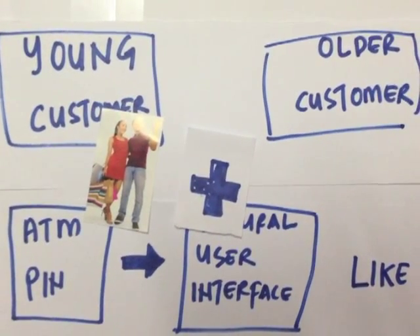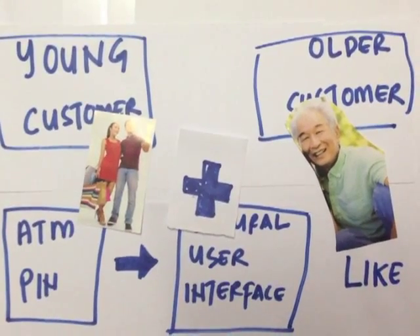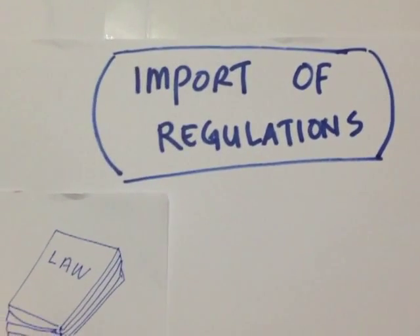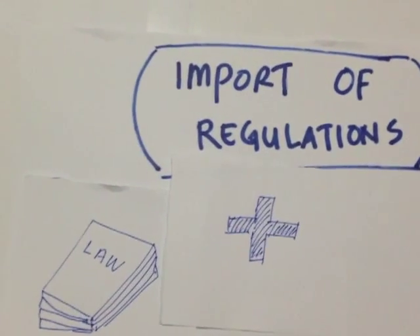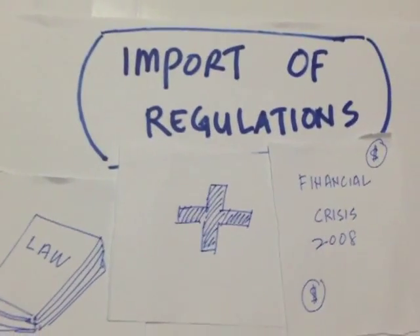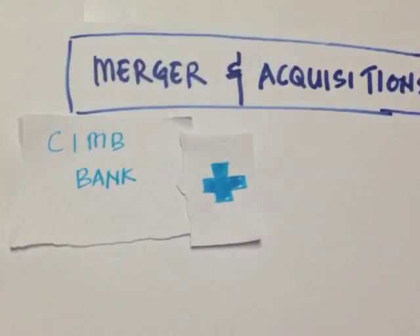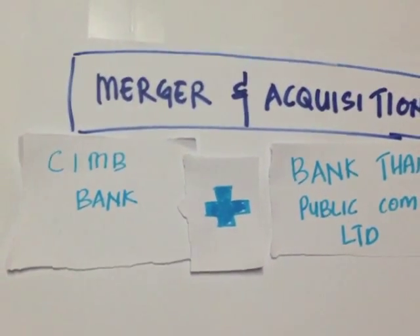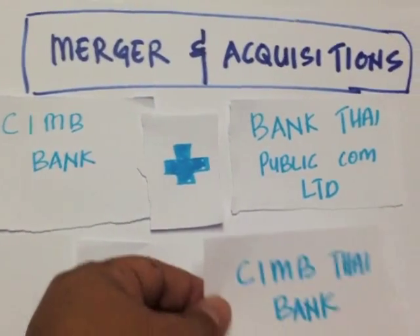The transition from automated banking using traditional user interface to transactions relying on natural user interface — like the use of iris to replace ATM PIN — is probably a good example. This has also required core banking systems to be more transparent in line with requirements by bank regulators. Thus, the bank needs to cater to the needs and compliance requirements of multiple banking jurisdictions on a global scale.